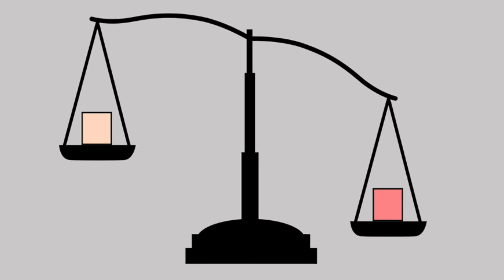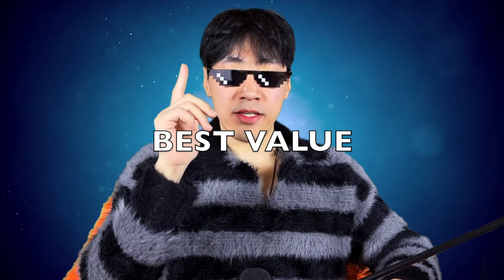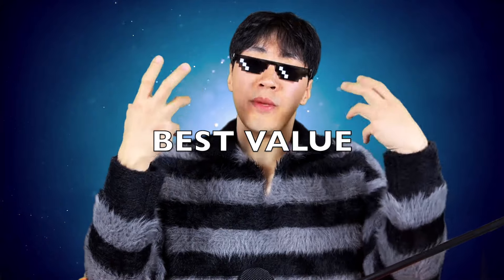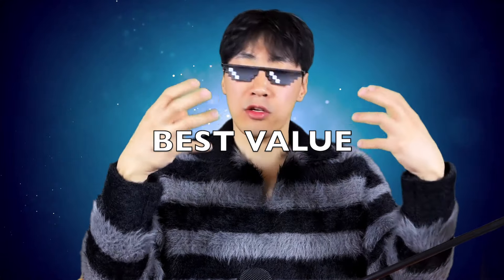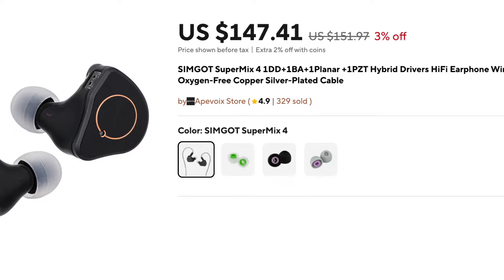Tech-wise, all four are very similar, with a slight edge to the Supermix 4. But speaking of technical performance, we have a tie for the most detailed and technical IEM, which is the Quintet and the Supermix 4. Both are actually very similar sound-wise, as well as their driver configuration, and it really depends on whether you get more or less bass and treble on one or the other, which can shift the perception of detail slightly over to the Quintet or the Supermix 4. But overall, they're both the best under $200.